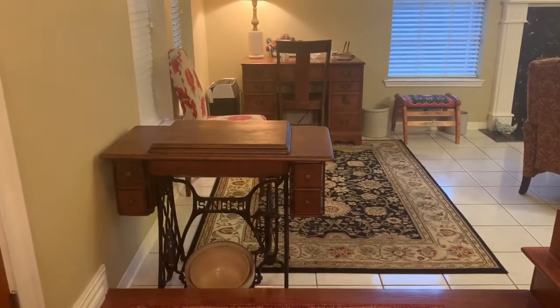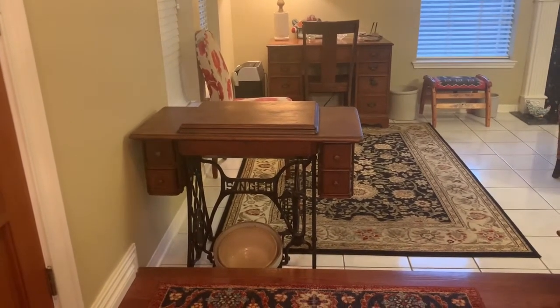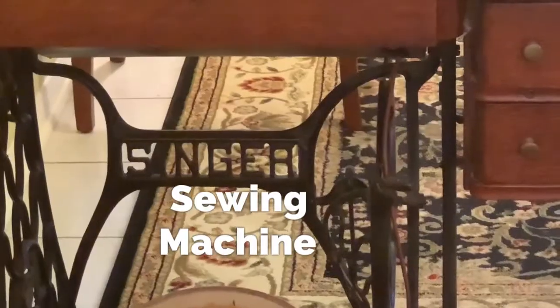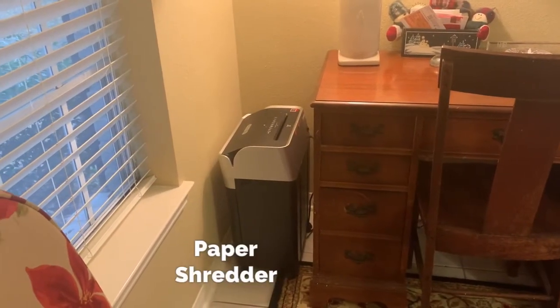In my living room I have a lot of possessions that I've had for a long time. Right next to the entryway I have an old-fashioned sewing machine. In the corner of my living room is my desk, and next to the desk is a paper shredder.